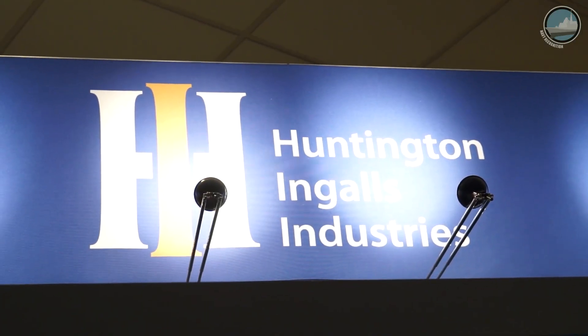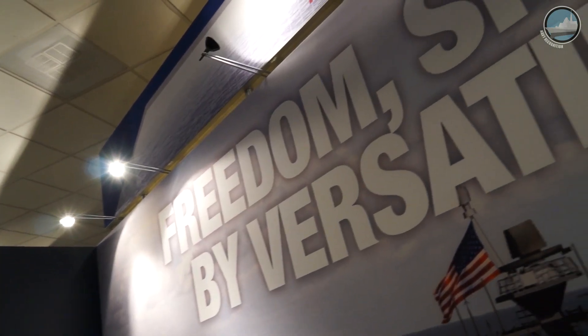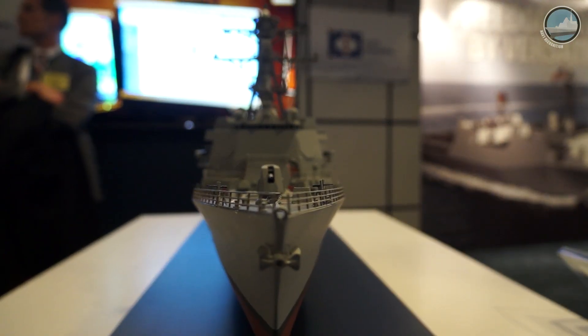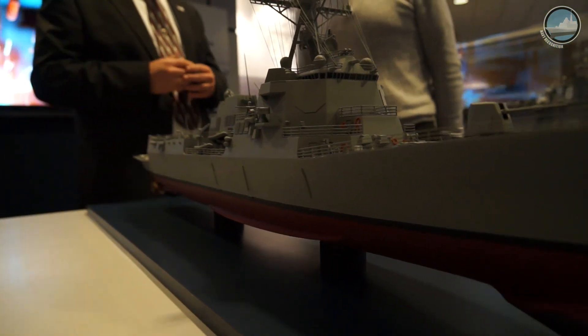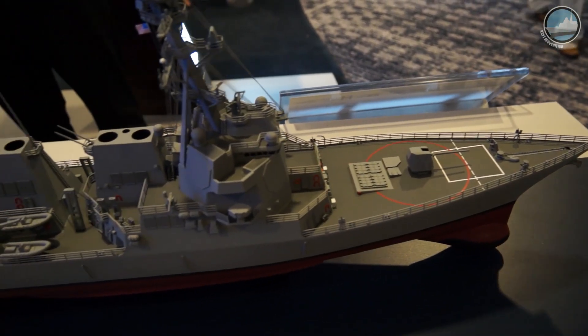Huntington Ingalls Industries unveiled today for the very first time a scale model of the DDG-51 Flight 3. This is our DDG-51 Flight 3, and this is the first time we've displayed it here at Surface Navy.